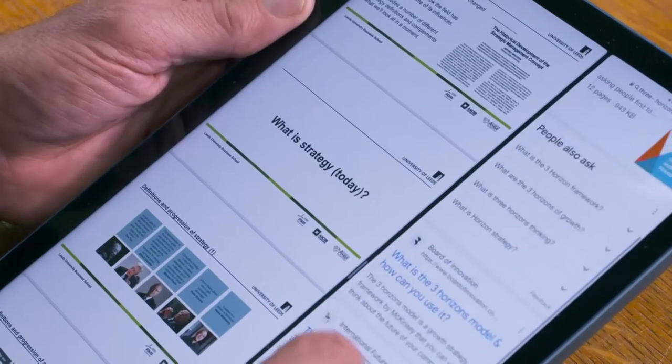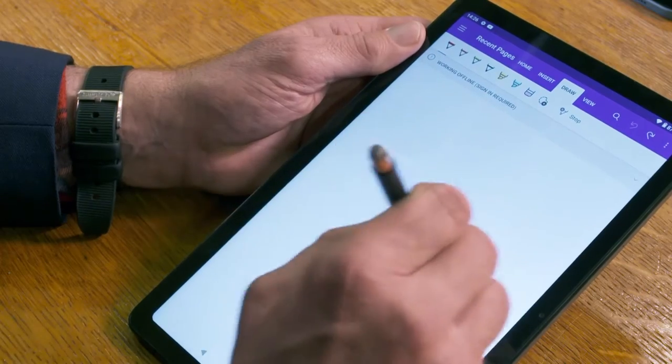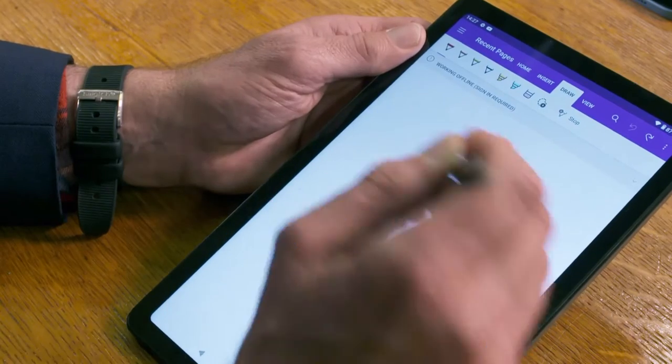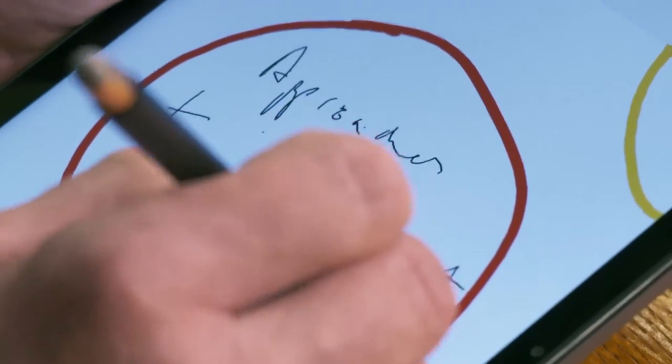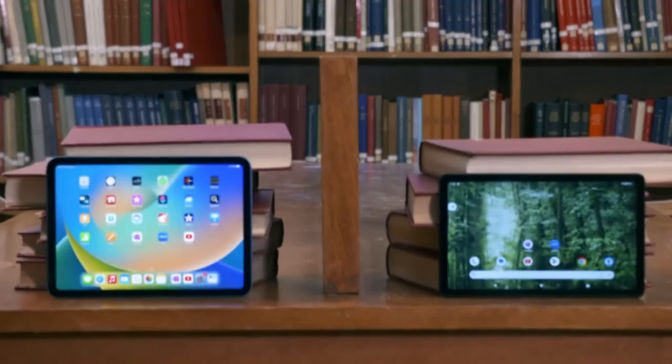The slickness continues when multitasking — both windows open at once. It's great when you're note-making and can have two apps side by side. On the Nokia, drawing is happening about half a second behind — it definitely takes a lot more time to make things look neat. My flow chart has gone completely to pieces. The responsiveness definitely isn't as good — a disappointing showing from the Nokia.